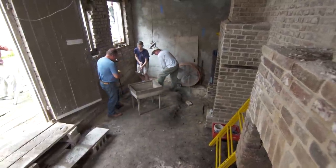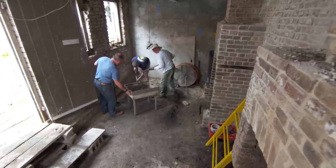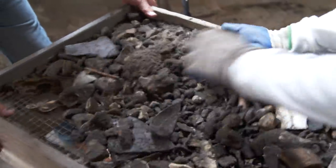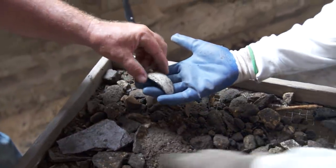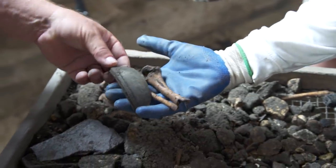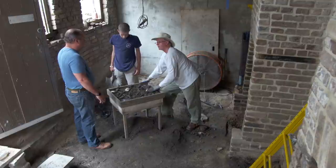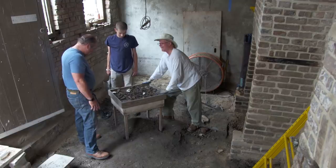Danny digs the dirt up, puts it on the sifter, and shakes it. Look at that — that's brass, part of a bell. How about some china? This is a typical kitchen — look at the bones, this is what they ate and discarded. That's the base of an oil lamp. On this site they'll probably go down about 14 inches. It is like a treasure hunt — like Christmas, you never know what you're going to get.